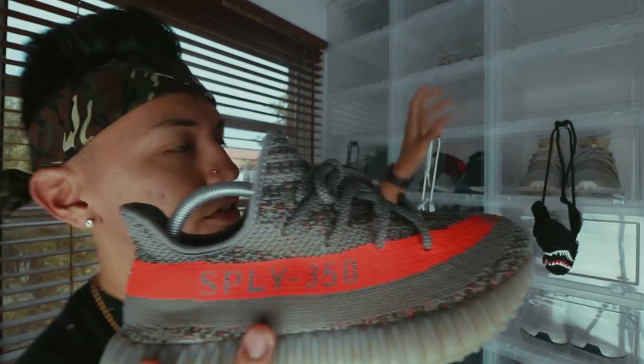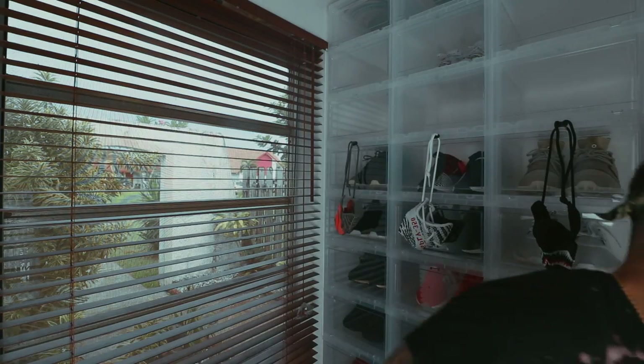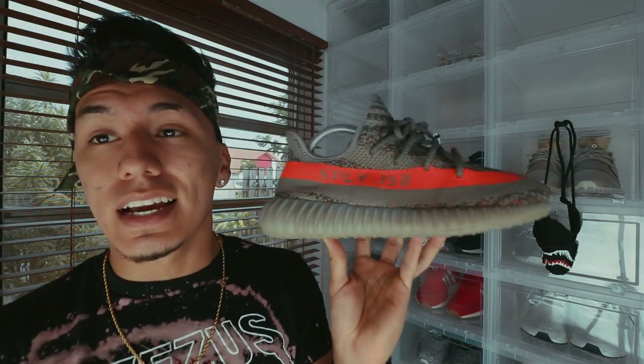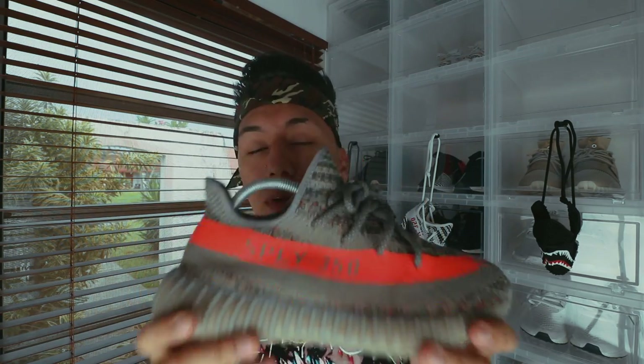Next we have the Beluga V2 — you guys always see them in the background of my videos. These are my most limited V2s. I absolutely love these. I think it was the first V2 I got for retail. I actually scored a few pairs — I was reselling, had bots and all that. I raffled one off, sold a pair, and kept my pair. What I love about it is the orange stripe; it stands out. When you're wearing these, people know you're wearing Yeezys. And yes, I know my Yeezys are real — don't go in the comments saying they're fake.